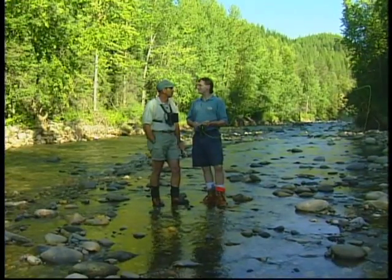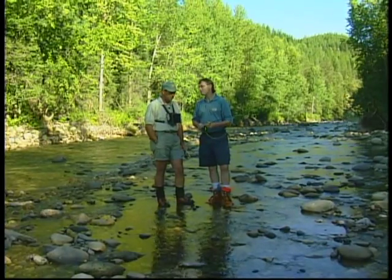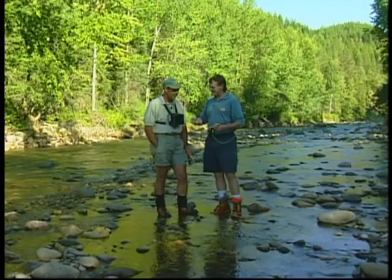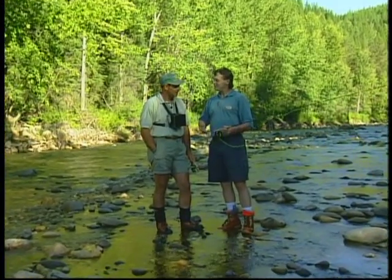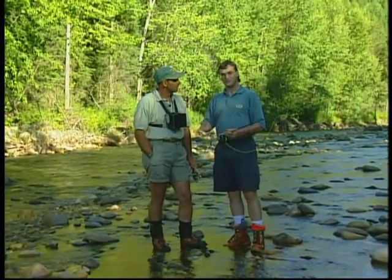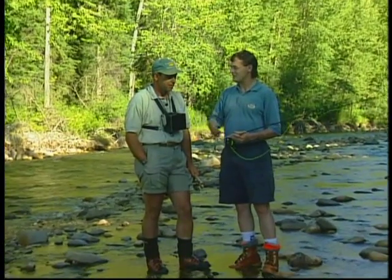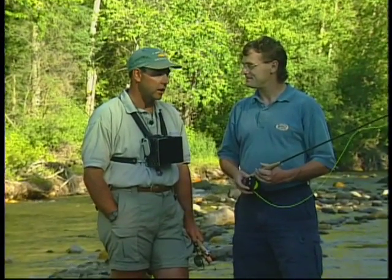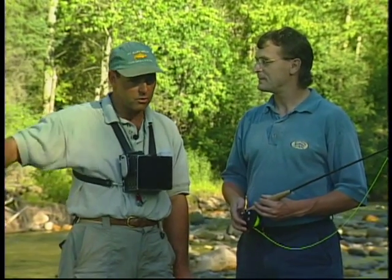Today on Sport Fishing on the Fly it's my pleasure to have Kelly Latch fish with me. Usually Kelly's guiding, but Don's not available today so Kelly's going to join us and do a little fishing. We're doing small stream fishing today on a tributary to the Elk River, looking at some of the techniques for fishing Westslope cutthroats in a small stream like this, including pocket water.